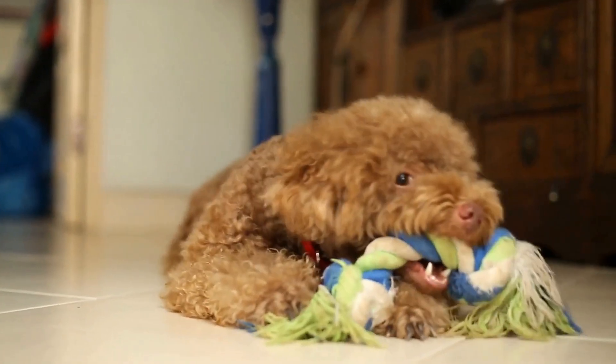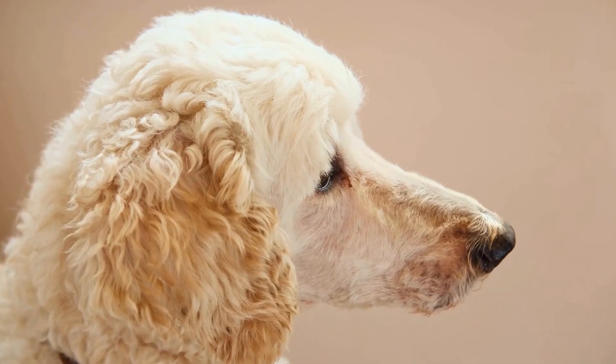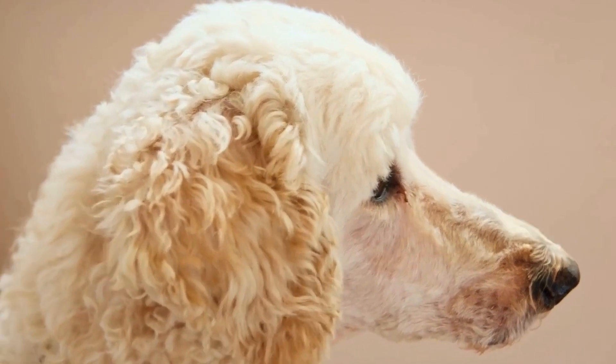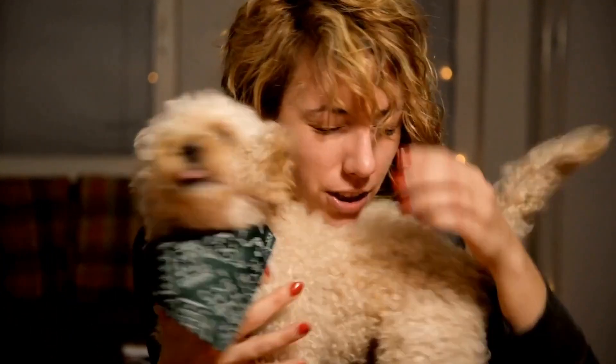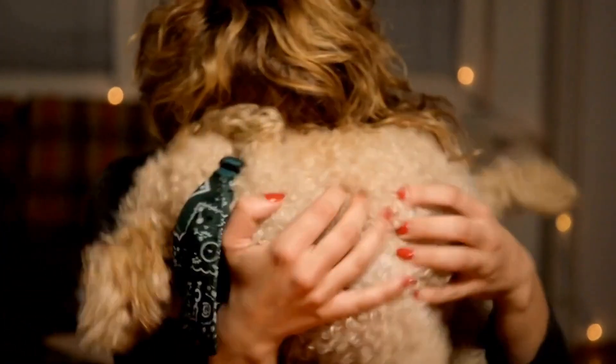When it comes to style, poodles have endless possibilities. From choosing the right grooming style to accessorizing with pizzazz, there are so many ways to make your poodle stand out from the pack. We'll dive into the world of poodle fashion and provide you with tips, advice, and ideas to help your furry friend become a trendsetter.